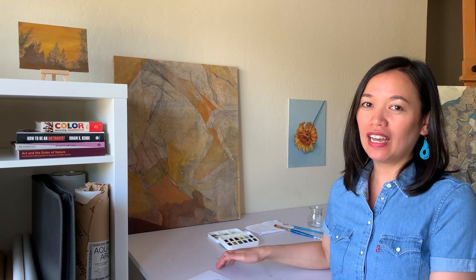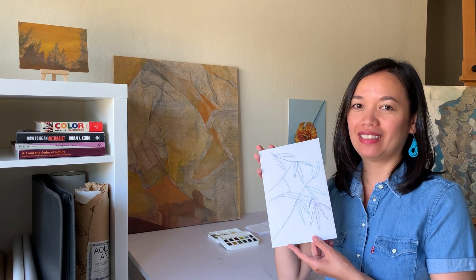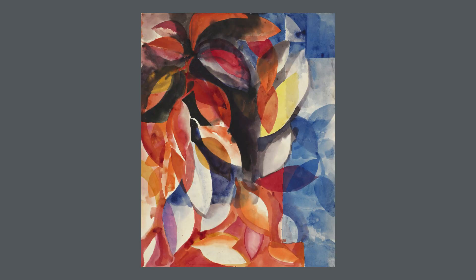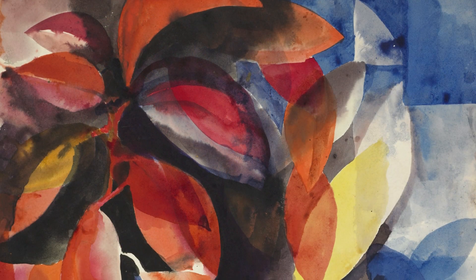I'm back in my art studio and I have my drawing from the garden. Now let's add watercolor to it. Before we start, let's look at Ruth Asawa's watercolor paintings. She abstracted the leaves by focusing on the background.